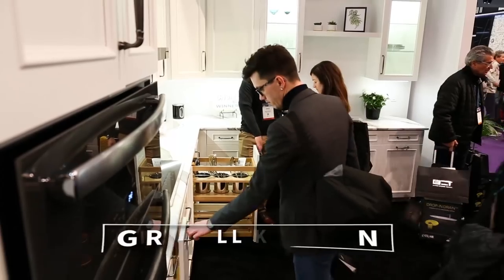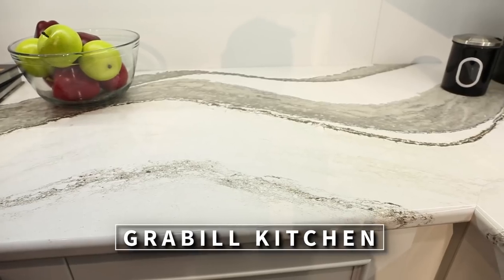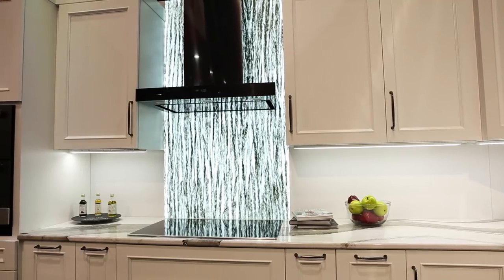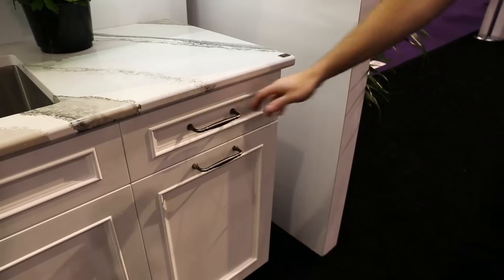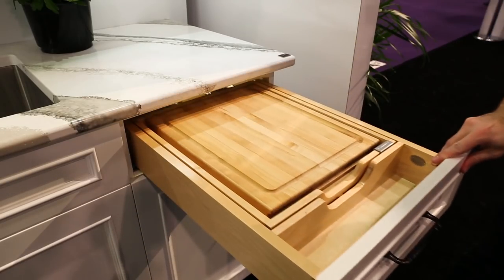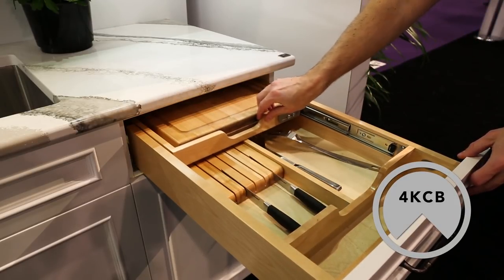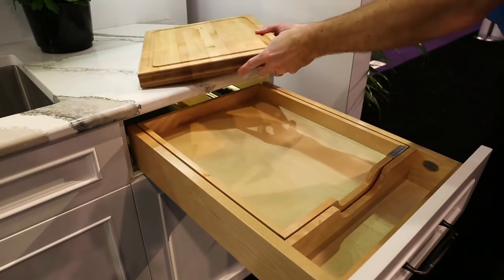Next in the lineup is our gray Bill Cabinets kitchen featuring a Cambria countertop and a Kohler sink and faucet. Illuminating the Decotone backsplash is Tresco Lighting's Etch backlight panel. Also new to the Rev-A-Shelf family of products is the 4K CB combination knife holder and cutting board, now available for full access cabinets.